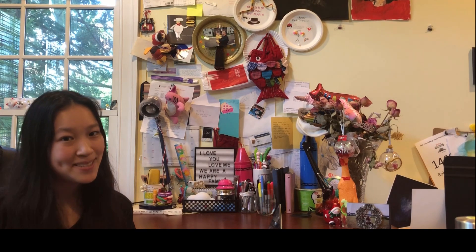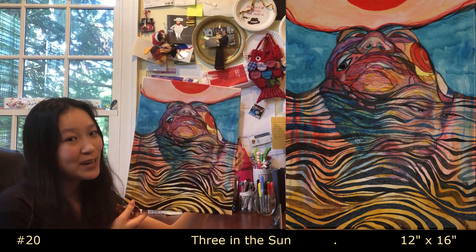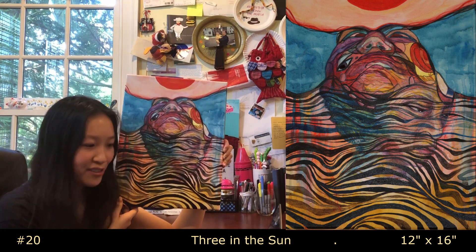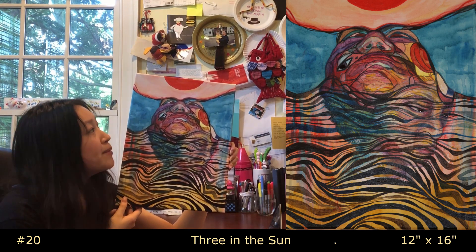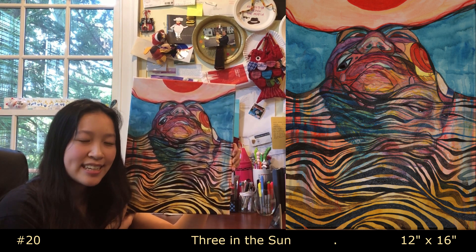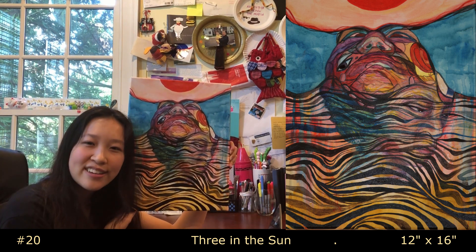And now for my last piece — called 'Three in the Sun.' This is the only new piece I created specifically for my RISD and art school application process. To compensate for my drab and uncolorful portfolio, I made this one extra colorful — kind of crazy and experimental. I'm a big fan of the giant egg on top and the zebra stripes. I wanted to end somewhat experimental and abstract, in a style I never really used anywhere else in the portfolio — maybe hoping to change the admissions officers' minds.